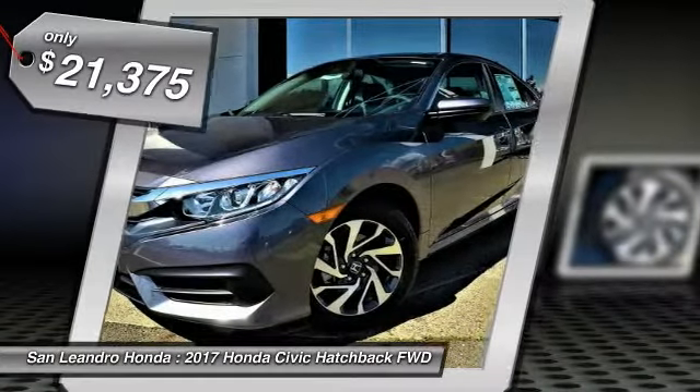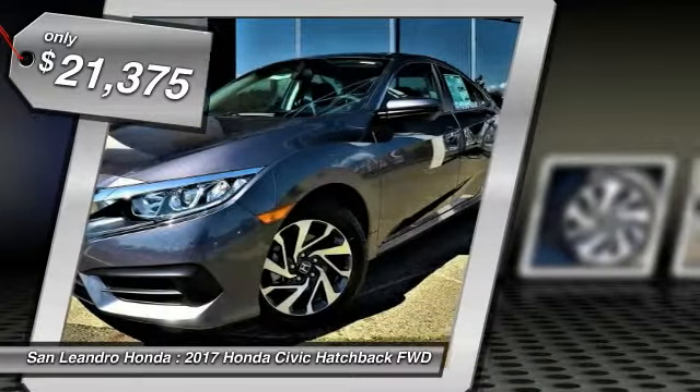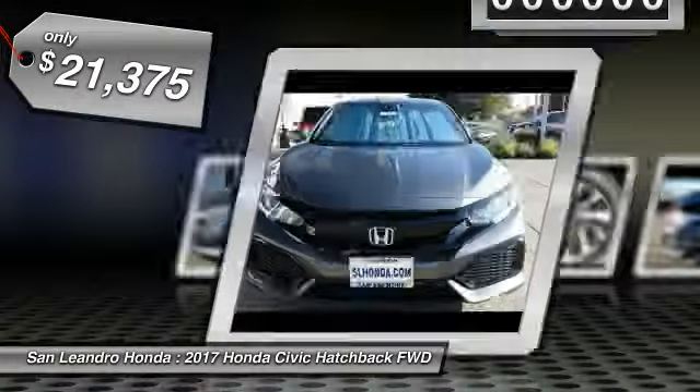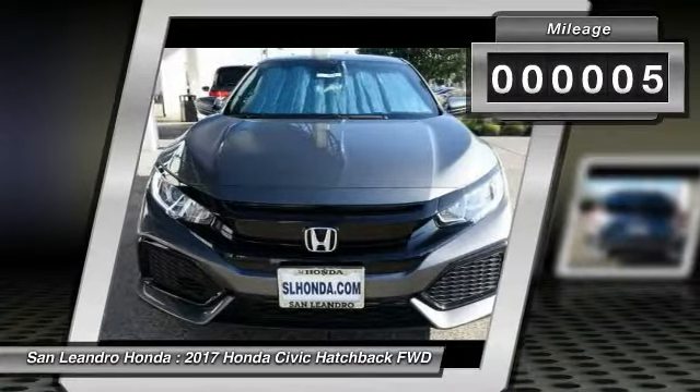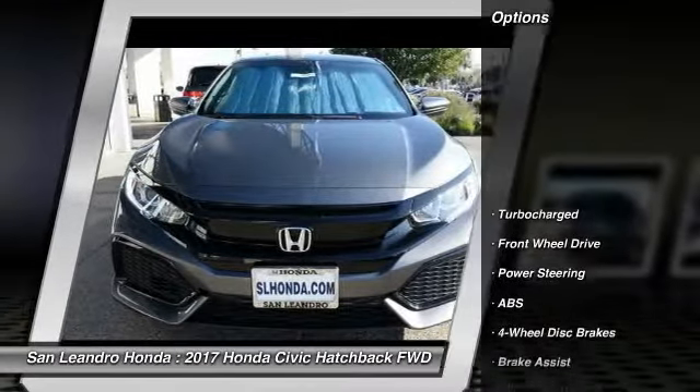Cost stock number 40332, Honda product VIN number SHHFK7H28HU425383. New 2017 Honda Civic Hatchback LX Hatchback for sale.